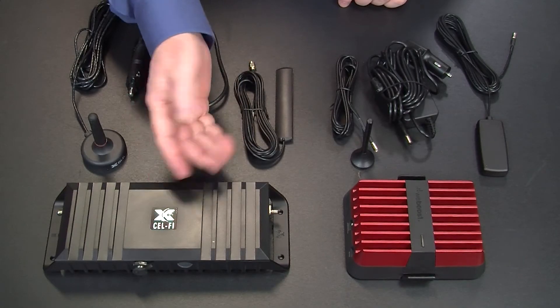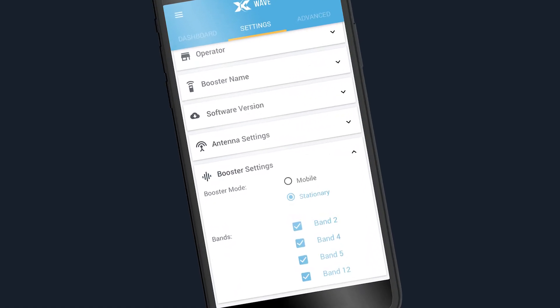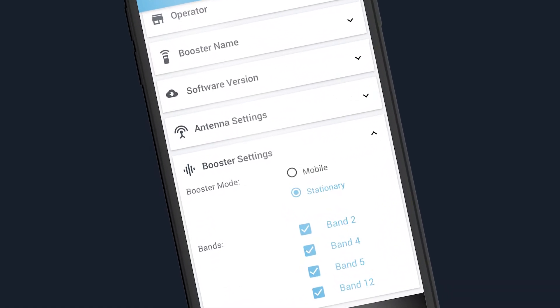However, the Cel-Fi has a unique feature that the WeBoost Reach doesn't have. The Go-M has a stationary mode and a mobile mode. So if you're parked in your RV, docked in your boat, or if your car is at a standstill, you can quickly — using the app on your phone — set it to stationary or mobile. When it's in stationary mode, the Cel-Fi Go-M has 100 dB of gain, which is enough to fill a lot of area. That's a big difference between these two amplifiers.